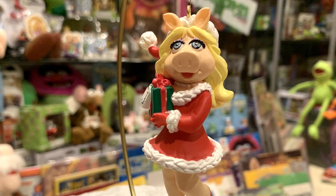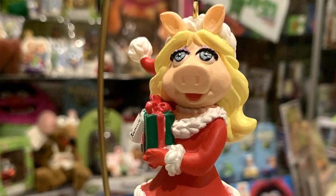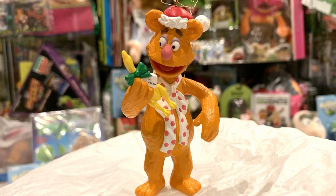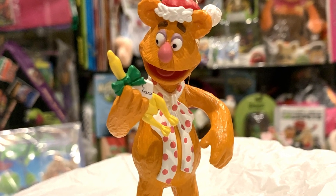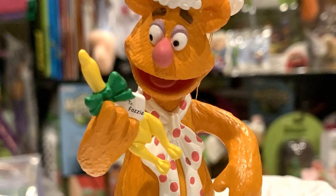In 2007, Carlton Cards released another line of Muppet ornaments. Here we have a Miss Piggy ornament, again wearing a Santa outfit, and again with presents — only this time they're for Kermit, as it says right on the label. And an ornament of Fozzie, depicting his delightful surprise at his latest Christmas gift: a rubber chicken.